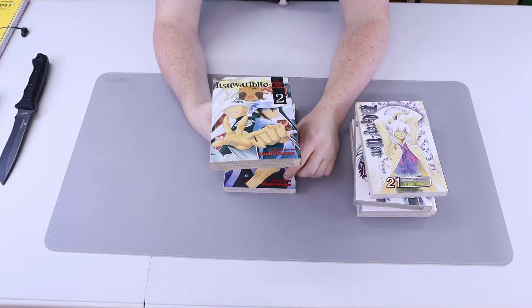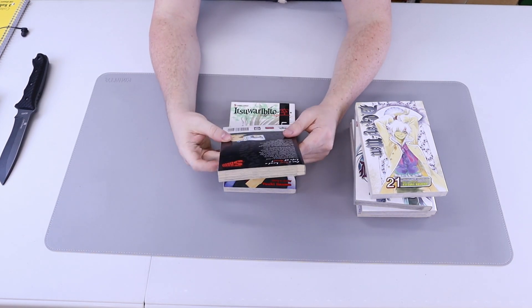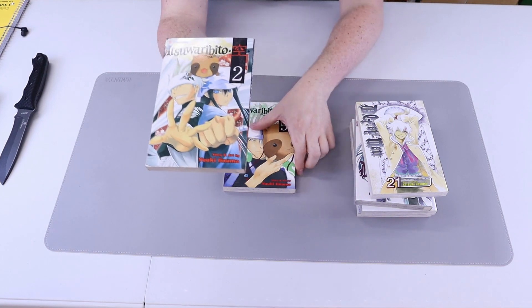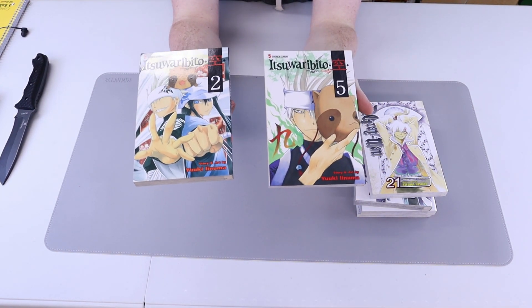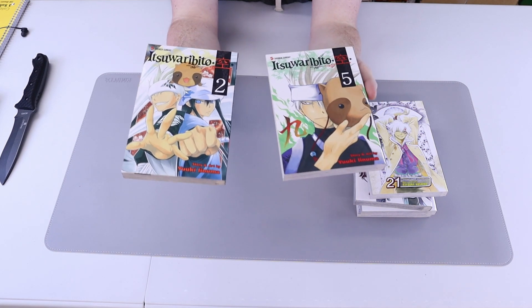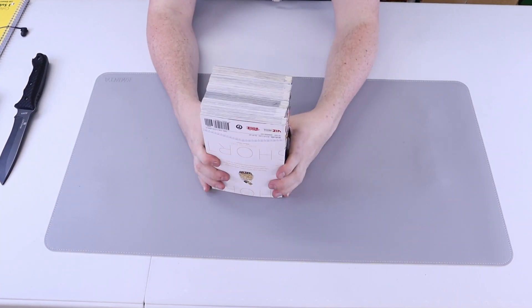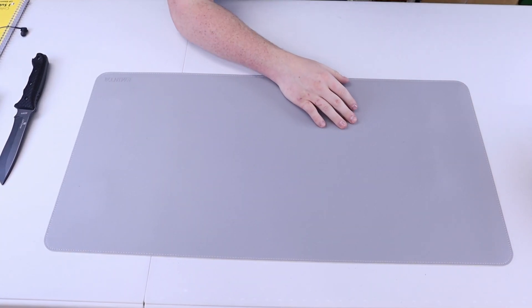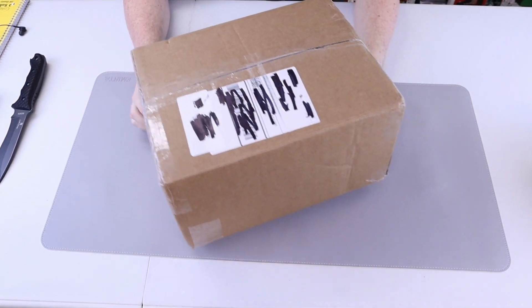Also been waiting on Ishari Bito number two — another older series, not super old but definitely older — and number five as well. With that I should have about 15 of these all up to date. It's definitely nice to have these come in brand new. Let's jump into the next box.